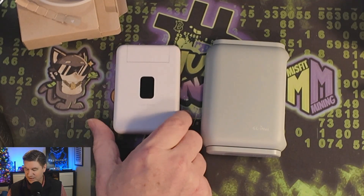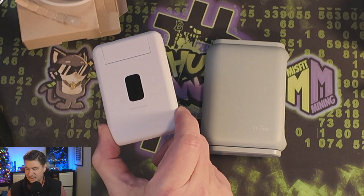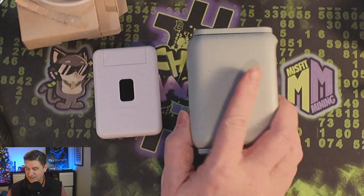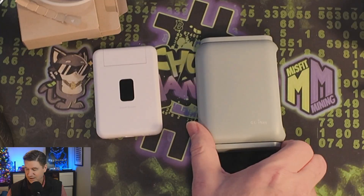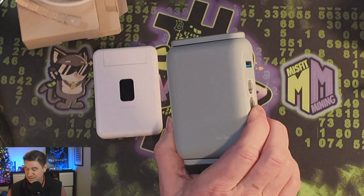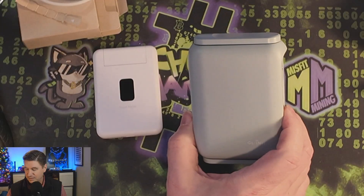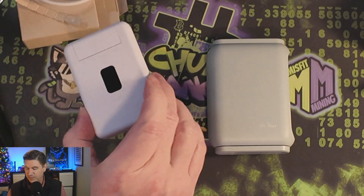I'm going to be carrying the Unifi in my sling bag and won't even know it's there. The Barrel AX is a bit heftier. It's a great device and good for what it is, but for what I need right now, the Unifi is it. I might end up returning the Barrel AX — I have until January 31st since it was bought within Amazon's Christmas return window.